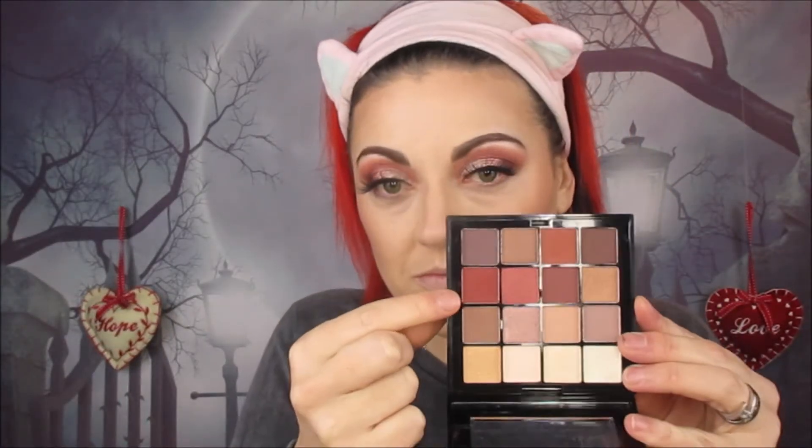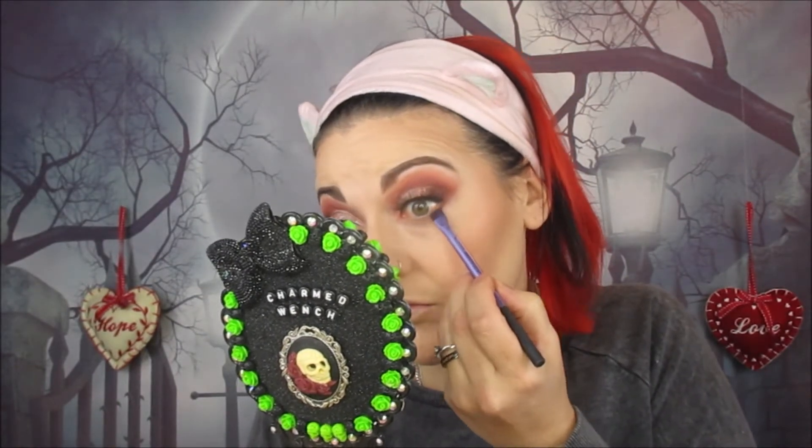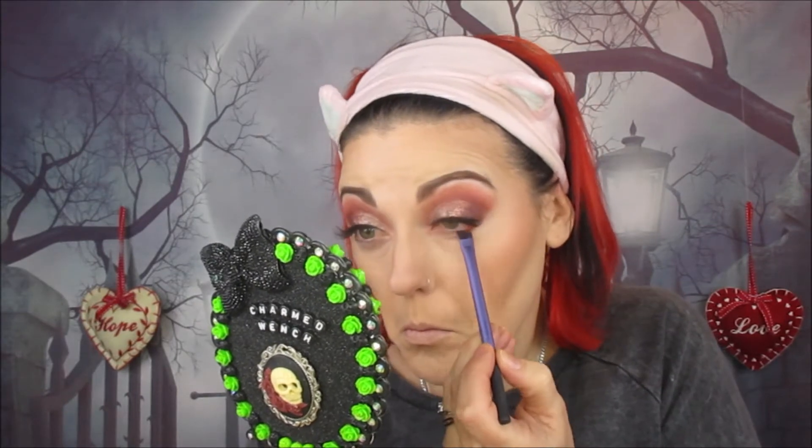We're back with a full face and going back into the NYX palette — into that warm red tone — and applying it to the lower lash line and just smoking it all out. It's a super easy look; any of you guys can create this. Now we're going into that shimmery shade again and using it as an inner corner highlight — just pop it on the inner corner and you're good to go.